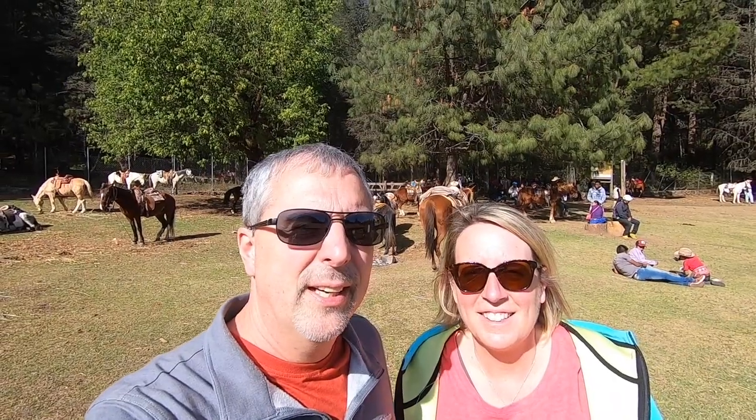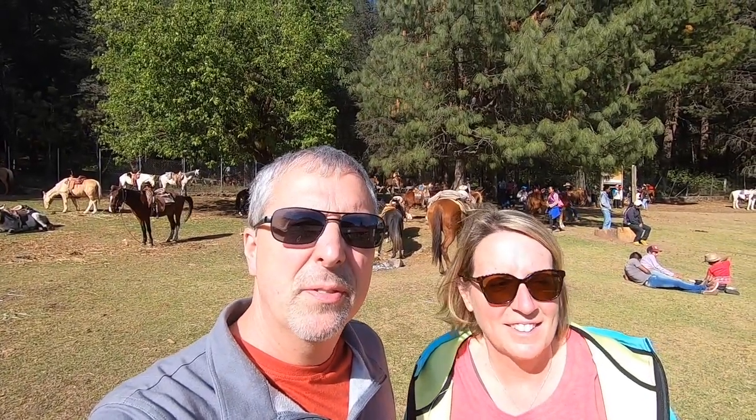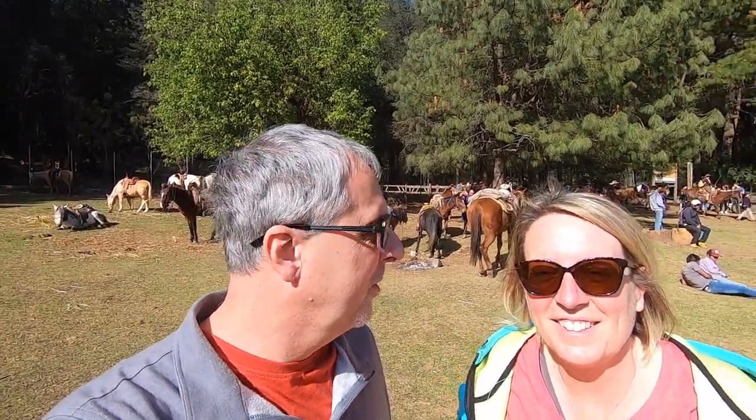Hey, how's everybody doing? We just made it to the Piedra Errada Monarch Butterfly Reserve in Valle de Bravo, Mexico. Behind us you can see all the horses, which we plan on taking up the mountain tomorrow to check out all the butterflies.